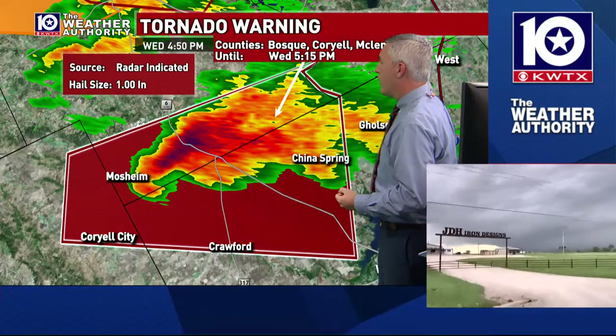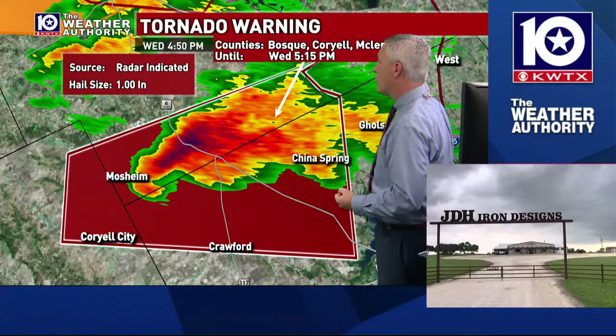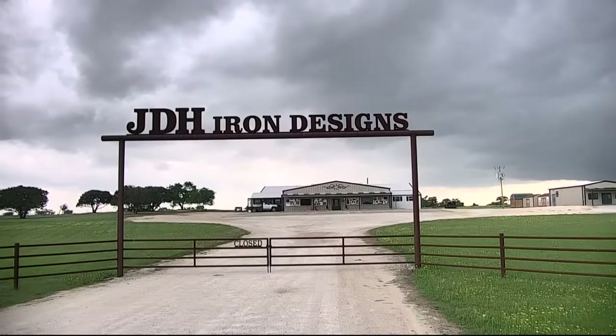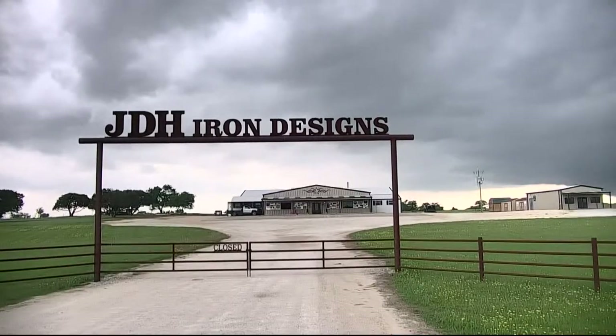So, structure-wise, we're looking at the horizon. So far the structure doesn't look that impressive. The inflow doesn't even look that strong right now into the thunderstorm, but we're definitely keeping eyes on this.